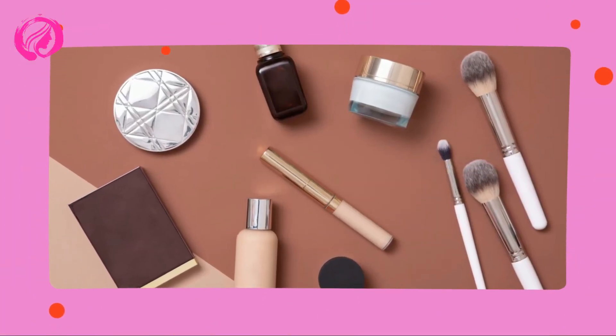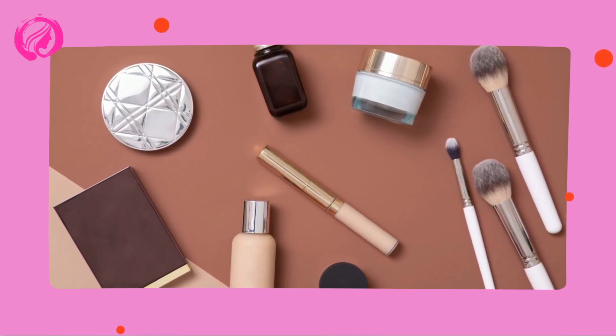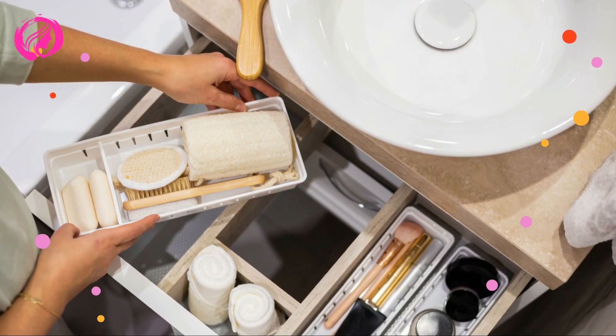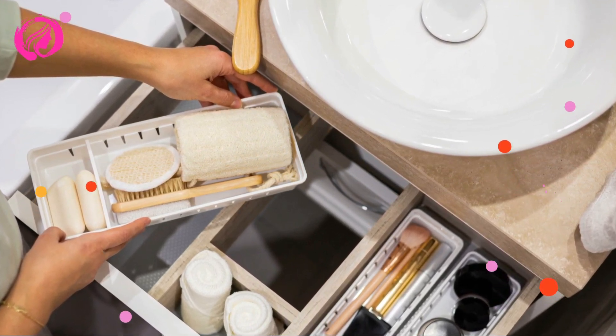In today's video, we're diving into the world of Makeup Brush Organization, and I promise you'll be blown away by these tips and tricks. So, if you want to transform your chaotic vanity into an Instagram-worthy masterpiece, keep watching, because we've got the perfect recipe for Makeup Brush Organization success.